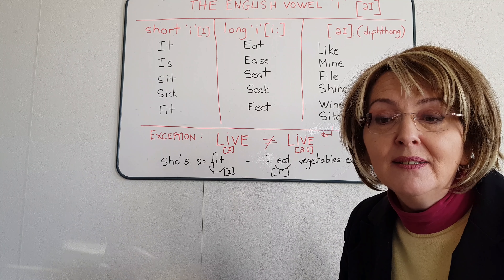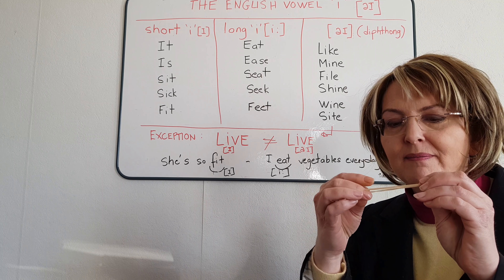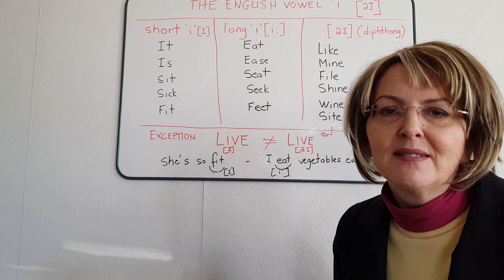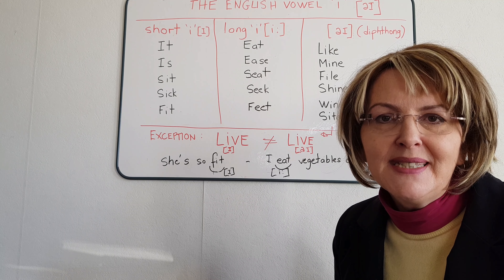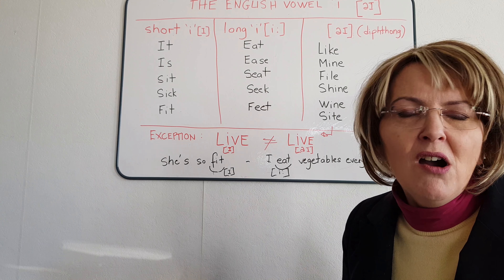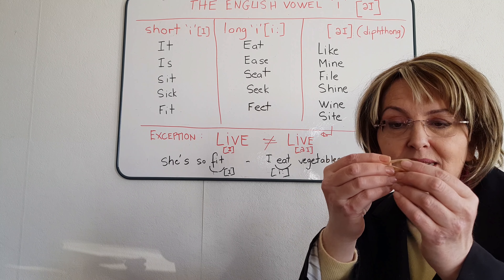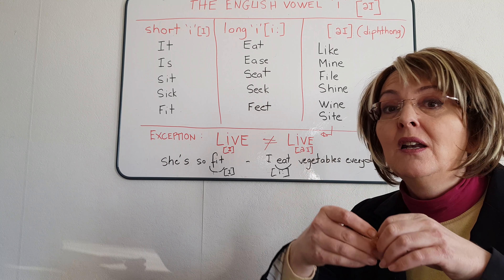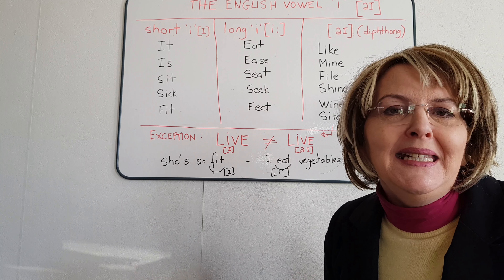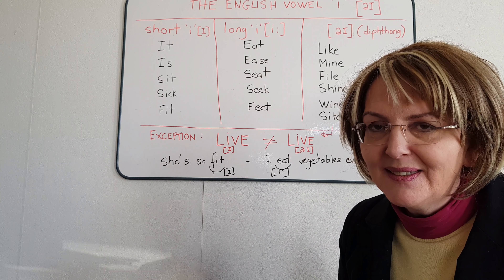Let's start with the letter I — that is, the short I. I take this elastic band, or pretend that this is a short I. Listen and repeat. Long E, as in 'eat', must be stretched like this elastic band. Short I — long, long, long E. Repeat after me: eat, ease, seat, seek, feet.